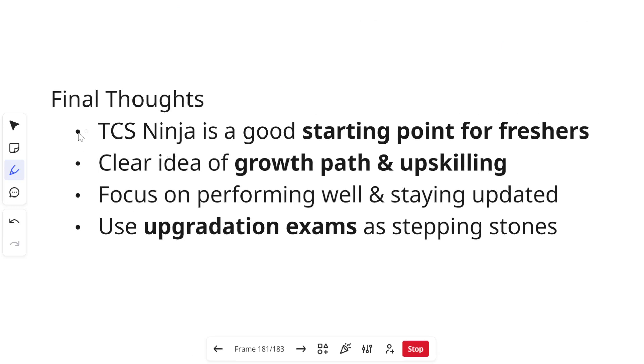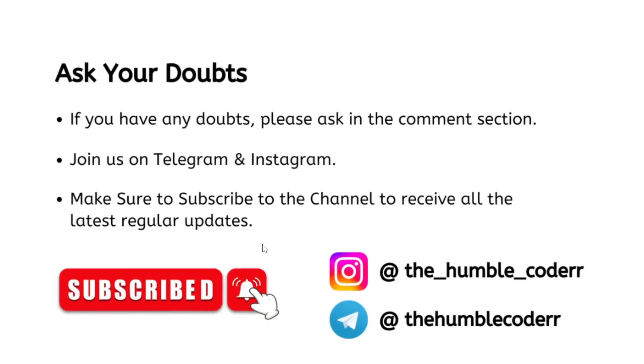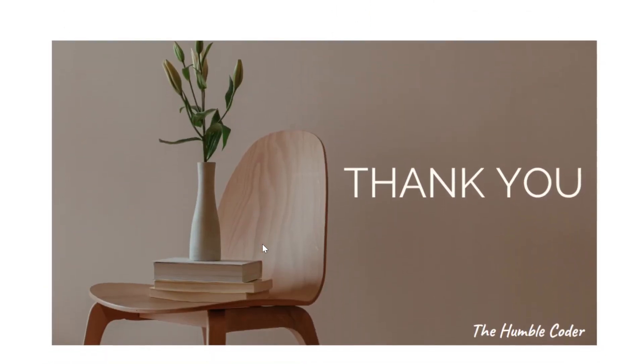Some final thoughts: TCS Ninja is a good starting point for all freshers. You will get a clear idea of your growth path and upskilling opportunities. If you upskill or get a good project, within two to three years you can switch companies and get a 200% hike — your salary can go up to 10 LPA or even more. Your focus should be performing well and staying updated. Use upgradation exams in between — if you clear them, your salary increases sooner. If you have any doubts, ask me in the comment section. Make sure to join on Telegram, follow on Instagram, and subscribe to the channel for more helpful videos.